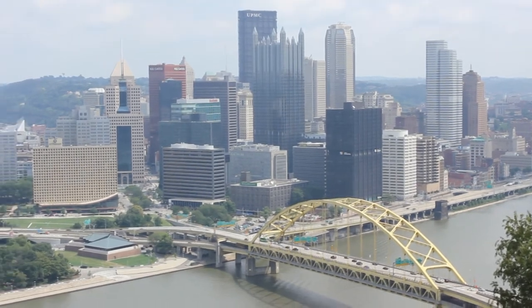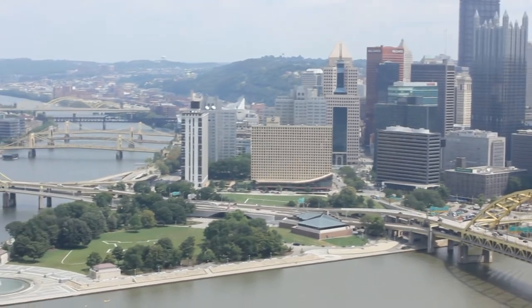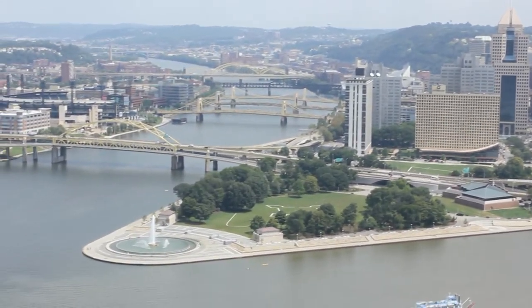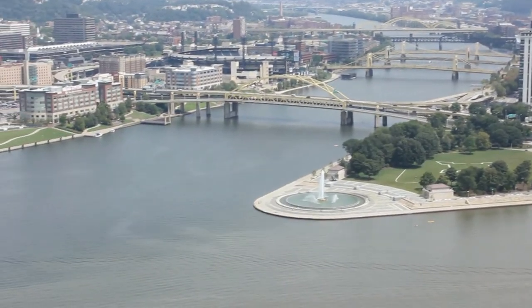On the right, you can see the Monongahela River. To the left of the triangle is the Allegheny River, and they both join at the tip of the Golden Triangle to make the Ohio River.